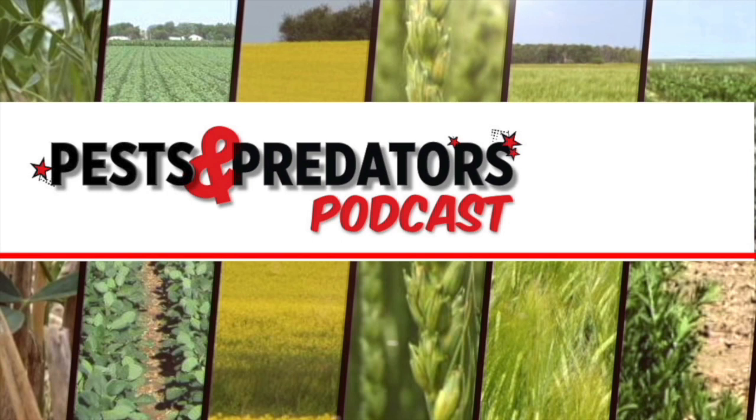We are back for another episode of the Pest and Predator Podcast, brought to you by WGRF. Joining me today is Dr. John Givlowski. He is an entomologist with Manitoba Agriculture.